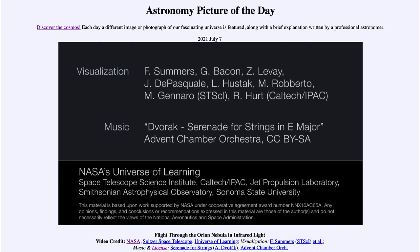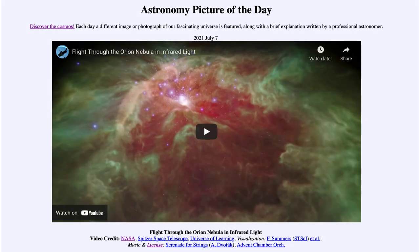It's a great way to help us understand these types of objects and learn more about them. That was our Astronomy Picture of the Day for July the 7th of 2021, titled 'Flight Through the Orion Nebula in Infrared Light.' We'll be back again tomorrow for the next picture. Until then, have a great day everyone, and I will see you in class.